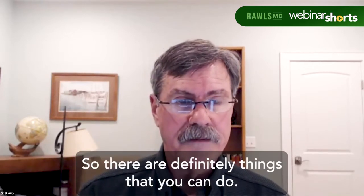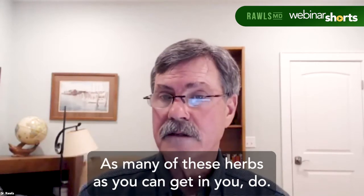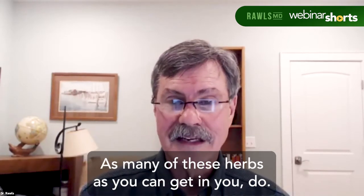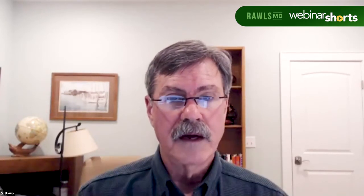You can do it pretty cheaply — it's a lot of work, but it can save you money. There are definitely things that you can do. Get as many of these herbs as you can. Now, just a really quick note on buying herbs.